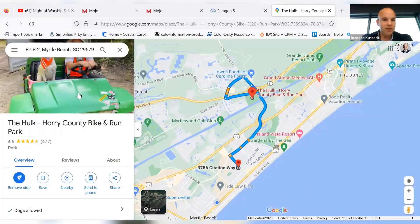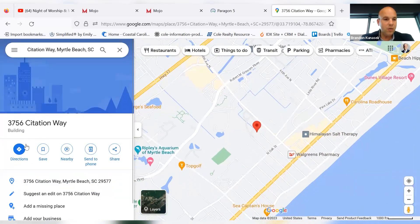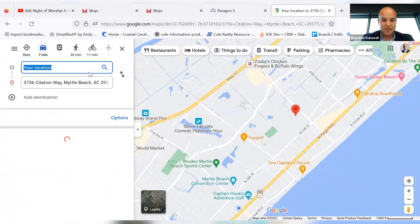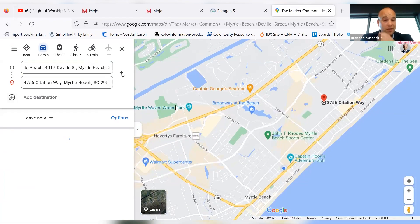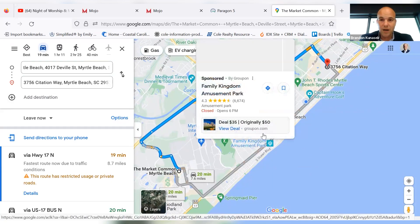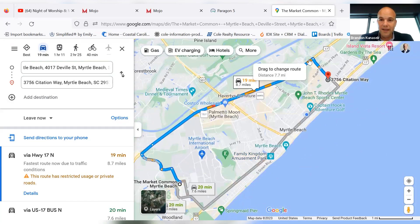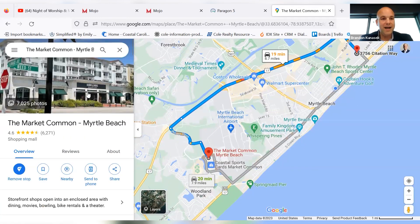Let me show you how close you are to Market Common. Market Common is perhaps one of the most desirable places in our market to live. If you have children, you definitely want to check out Savannah's Playground, which is at the Market Common. You are a whopping 19 minutes away — you're literally going to hop on 17 Bypass.